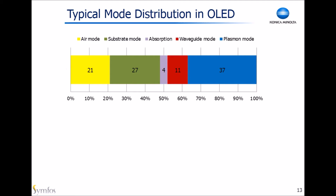Due to optical property differences of each layer, there are optical losses in the device. This chart is a mode distribution example in a typical white OLED. We can see only the air mode as visible light; the others result in optical losses. We have to enhance the air mode energy because the air mode is only 21%, meaning as much as about 80% of emission energy is optical loss. That's why we need to develop light extraction technology. There are four kinds of loss modes: plasmon, waveguide, absorption, and substrate mode.